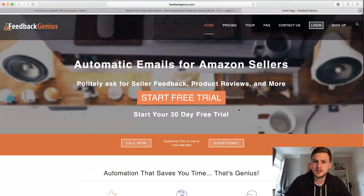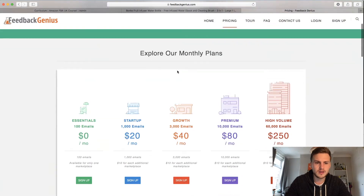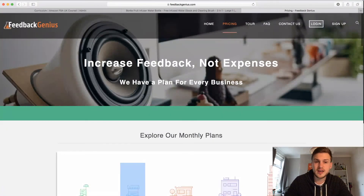Just so you know the pricing: I spoke with the guys at Feedback Genius and clarified a few things, including the file size limit. They confirmed you cannot attach a file on the free plan — you'd need to be on the $20 a month plan at minimum, which gives you a thousand emails.